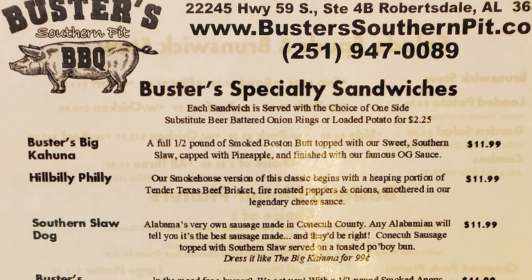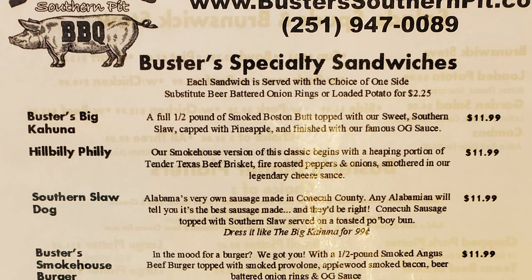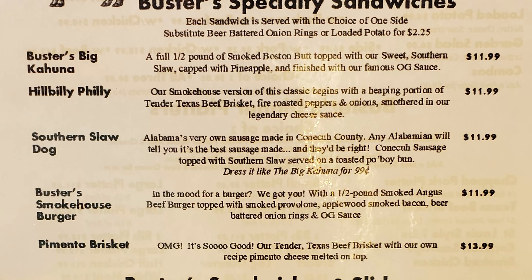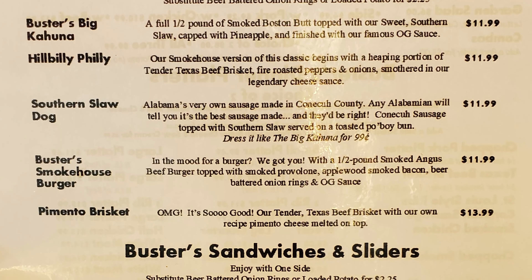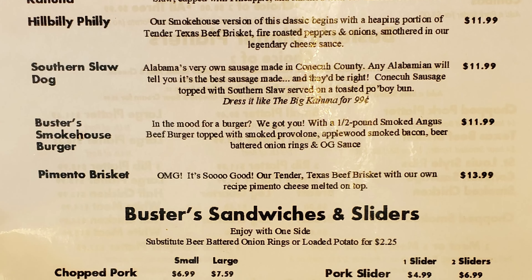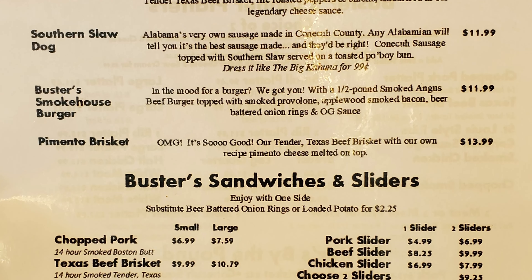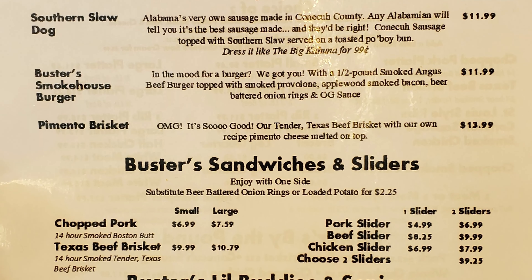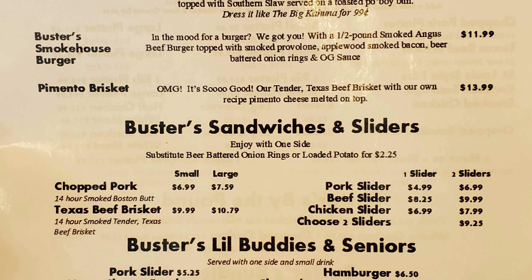Buster's Specialty Sandwiches — each served with a choice of one side, substitute beer battered onion rings or loaded potato for $2.25. Buster's Big Kahuna is a full half pound of smoked Boston butt topped with sweet southern slaw, pineapple, and their famous OG sauce. The Hillbilly Philly is their smokehouse version with tender Texas beef brisket, fire roasted peppers and onion smothered in legendary cheesy sauce. The Southern Slaw Dog features Connick Sausage — Alabama's very own sausage made in Connick County — topped with Southern Slaw on a toasted po'boy bun. The Pimento Basket is tender Texas beef brisket with their own recipe pimento cheese melted on top. OMG, it's so good.